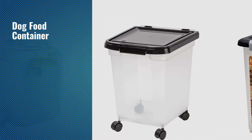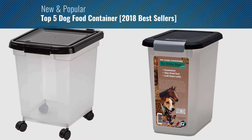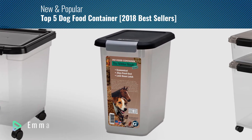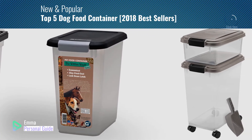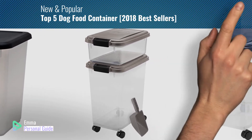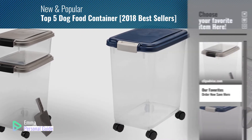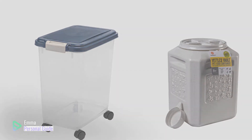If you're looking for a dog food container, this video is for you. My name is Emma, your personal guide — welcome to our channel. At any time you can click this circle in the corner and get more info and real-time deals on your favorite products. Ready? Let's start.